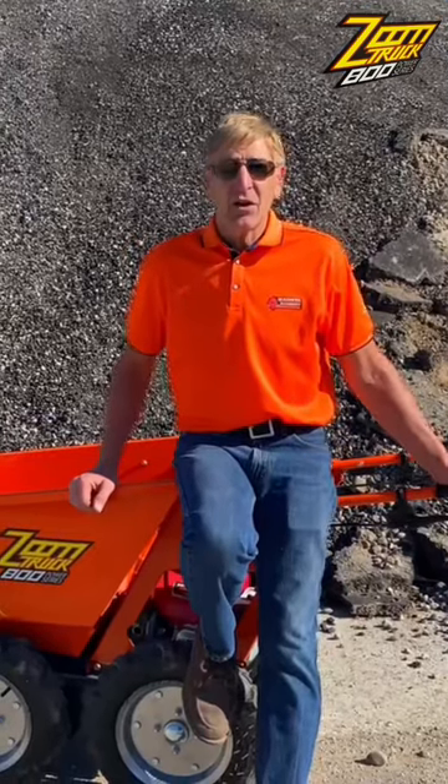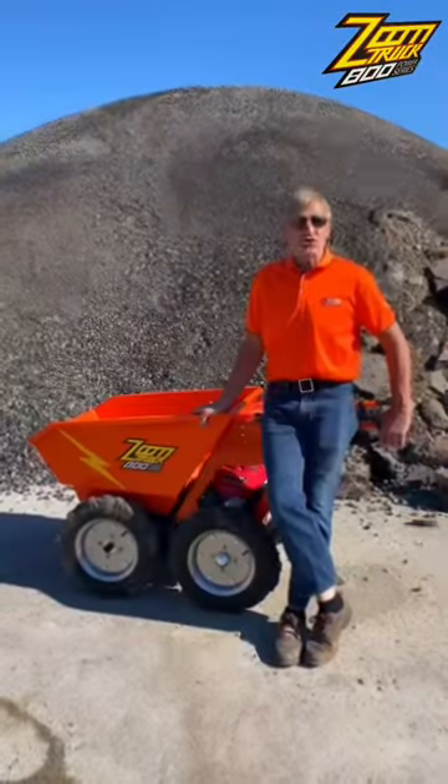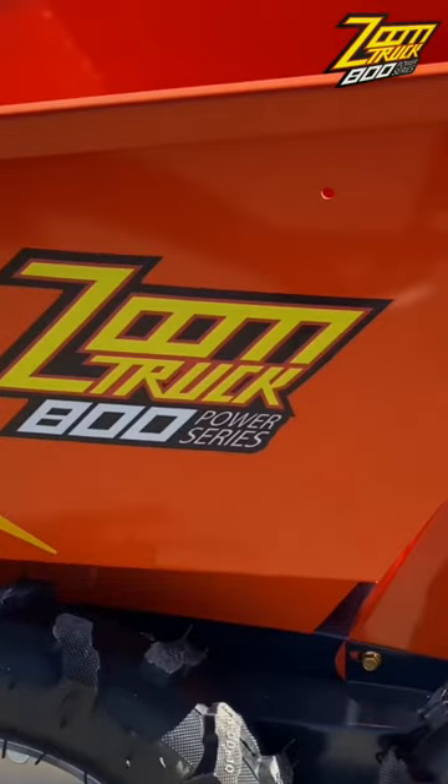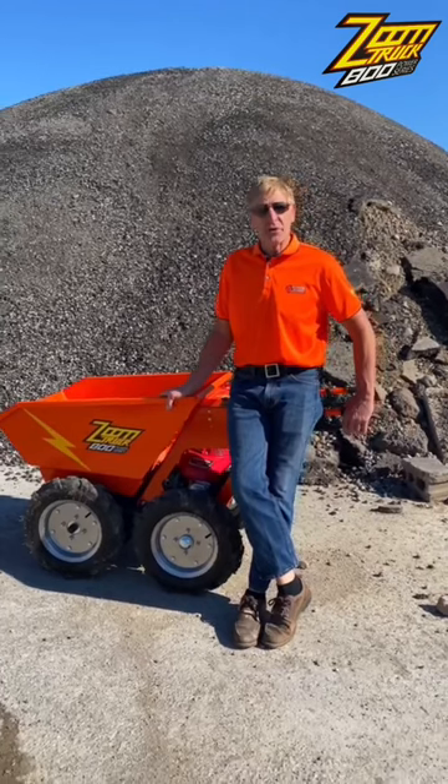It's Canadian made with a Honda engine and the American made pureless transmission. These zoom trucks are designed for commercial use, with the Honda engine and the U.S. pureless transmission.